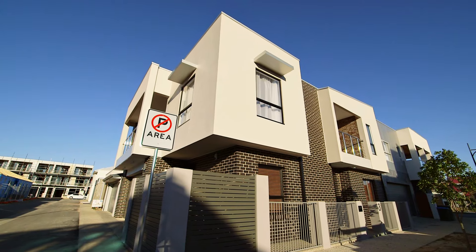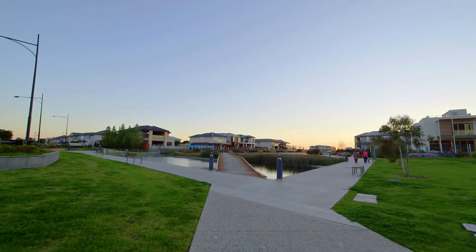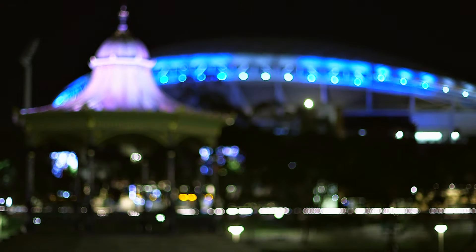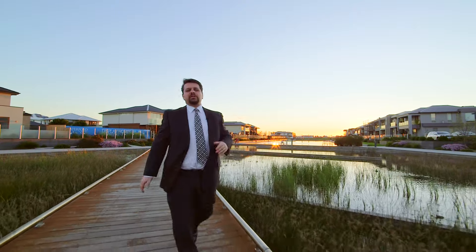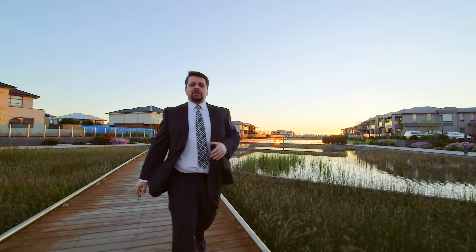An up and coming and sought after location, this property is located minutes from parks, shopping, and education, as well as a short drive to the CBD of Adelaide. Well there you have it, what a picturesque property and surroundings. I hope you enjoyed the tour of this lovely home and look forward to seeing you at our next inspection.